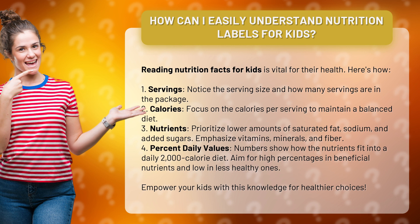3. Nutrients. Prioritize lower amounts of saturated fat, sodium, and added sugars. Emphasize vitamins, minerals, and fiber.